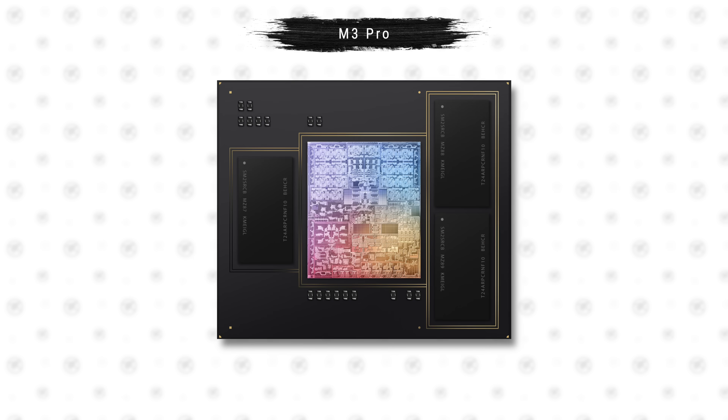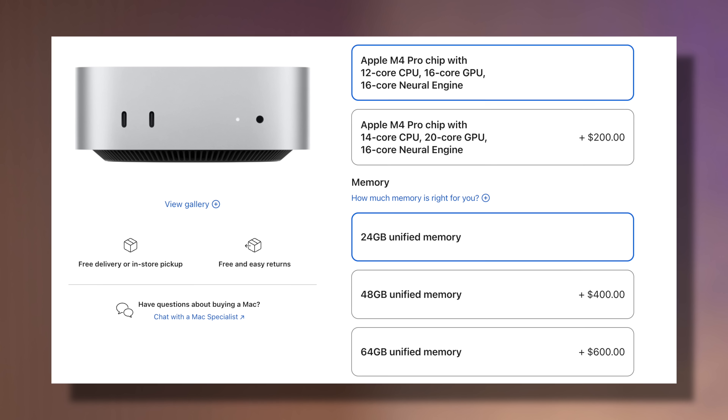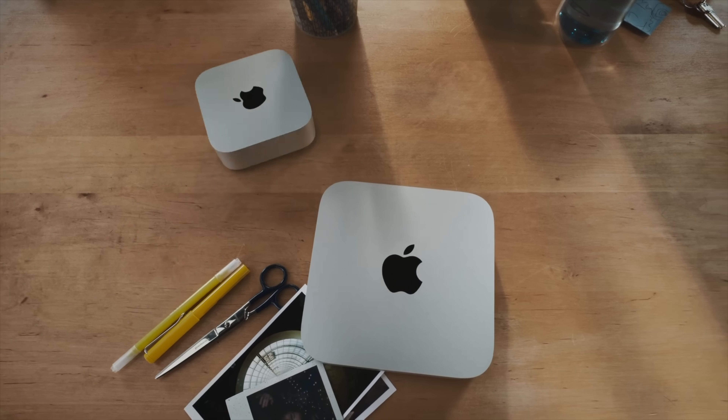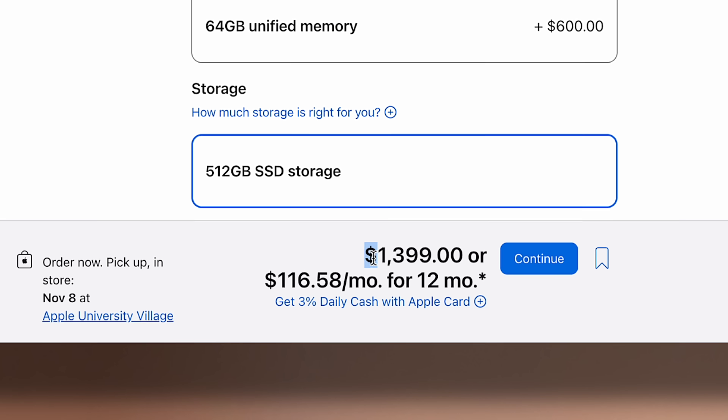Fun fact: the M2 Pro actually had four memory chips already, but Apple downgraded to three on the M3 Pro just to make the M3 Max look better. The M4 Pro gives you four 6GB memory chips for 24 gigs total — a huge upgrade for multitasking and performance. The only downside is the price increased by $100, but I think it's well worth it.